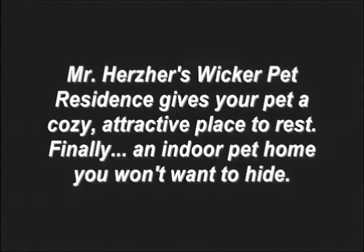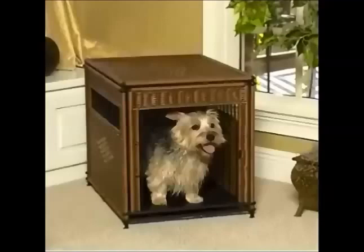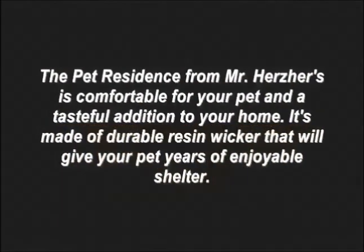Mr. Hurtzer's Wicker Pet Residence gives your pet a cozy, attractive place to rest. Finally, an indoor pet home you won't want to hide. The pet residence from Mr. Hurtzer's is comfortable for your pet and a tasteful addition to your home.